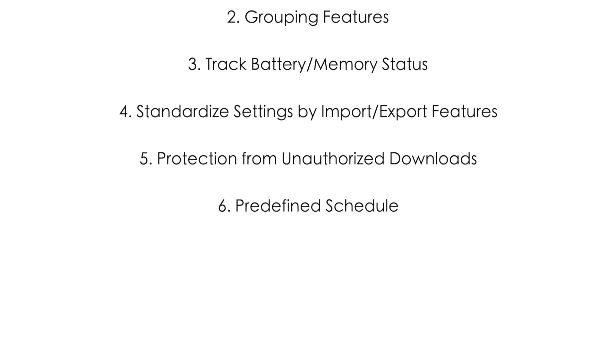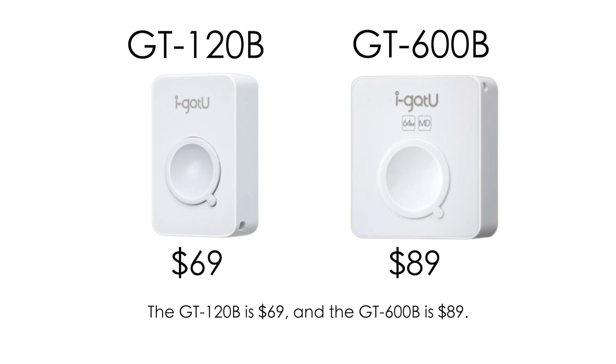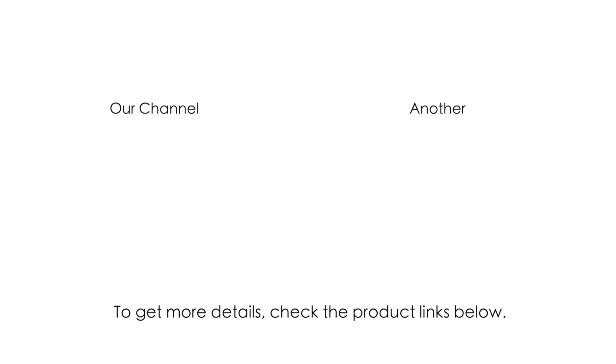These six manageable features make the GT120B and the GT600B the most suitable loggers for large deployments. The GT120B is $69 and the GT600B is $89. To get more details, check out the product links below.